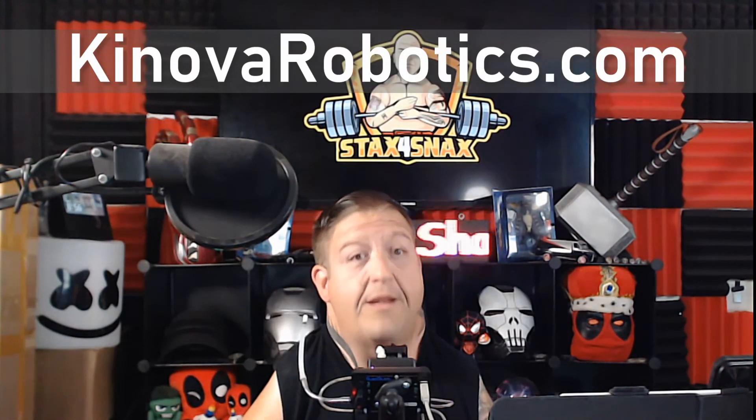If you or someone you know could benefit from this adaptive equipment, visit CanovaRobotics.com. If you enjoyed this video, please click that subscribe button and the little bell icon so you don't miss any of my exciting upcoming videos.